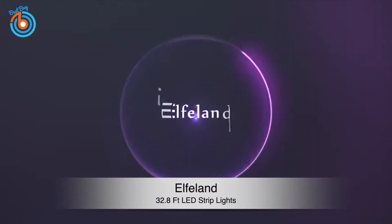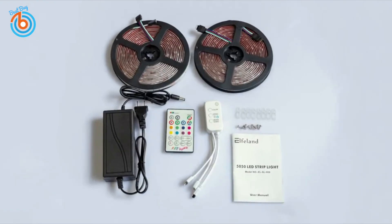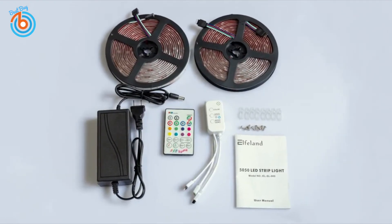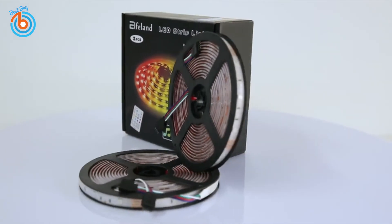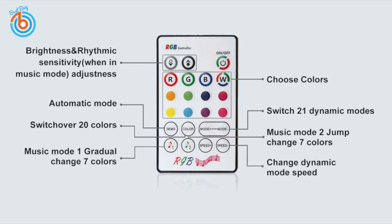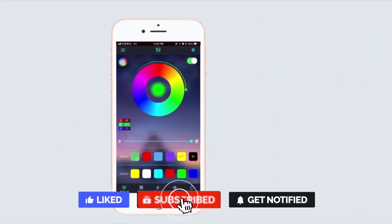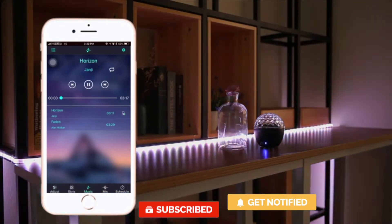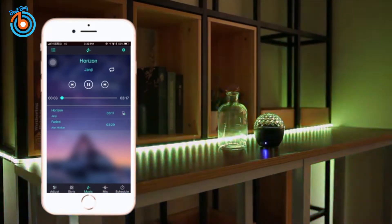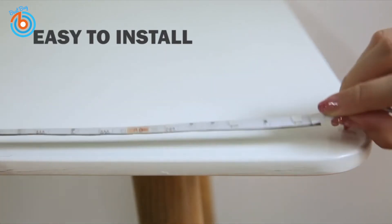This is the Elfland 32.8 feet LED strip lights. Control them with an app, remote control, and controller. The Bluetooth strip light has a special music mode with a built-in, sensitivity-adjustable microphone to create romance, relaxation, and party ambiance. With the music and mic function, the lights' color will change with the music beats or your microphone. The unique design allows colors and brightness to change according to frequency changes.